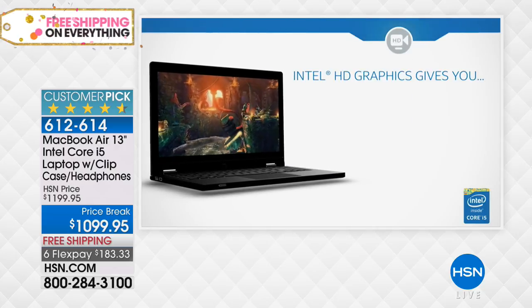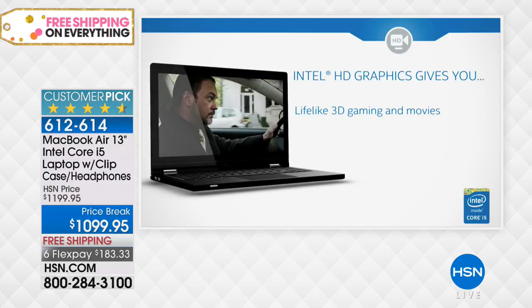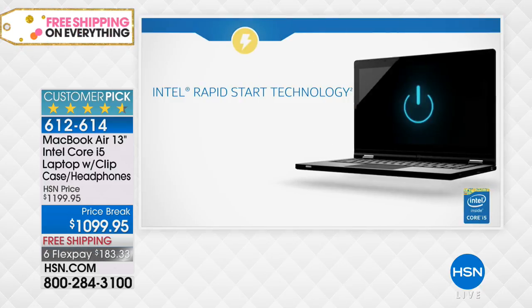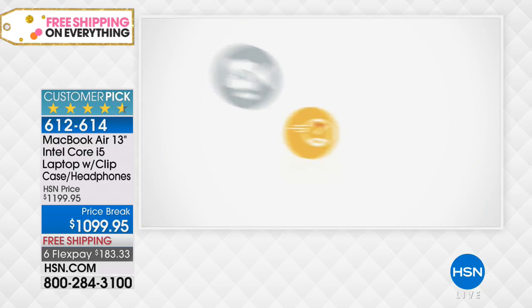Checking email and surfing the web doesn't require a lot of speed. But if you're a gamer, creating music, or downloading a lot of movies and videos, you want a beautiful screen and the power to really download and watch all of those.